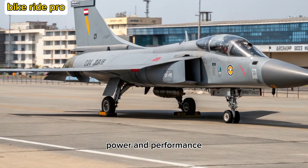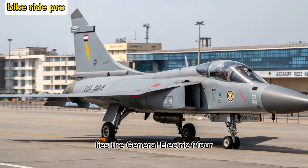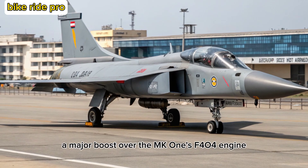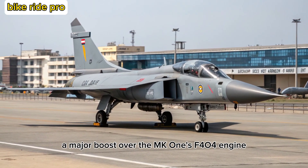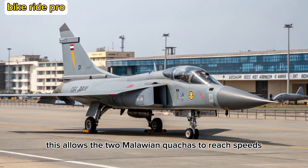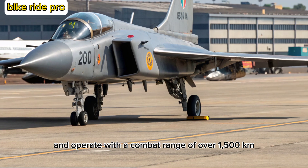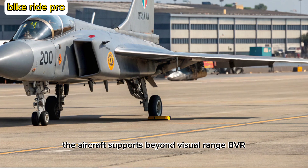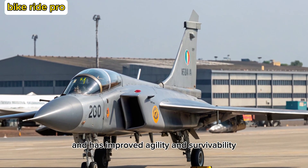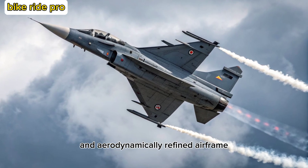At the heart of the Tejas MK-2 lies the General Electric F-414 GE INS-6 engine, delivering around 98 kN of thrust — a major boost over the MK-1's F-404 engine. This allows the MK-2 to reach speeds exceeding Mach 1.8 and operate with a combat range of over 1,500 kilometers. The aircraft supports beyond visual range (BVR) combat, precision ground strikes, and has improved agility and survivability thanks to its digital fly-by-wire system and aerodynamically refined airframe.